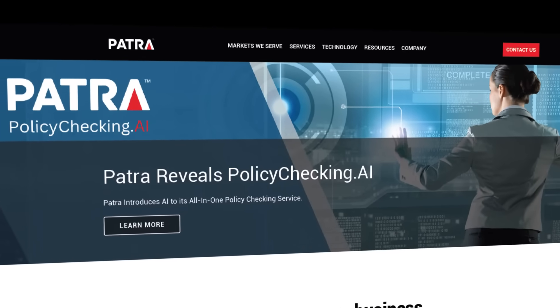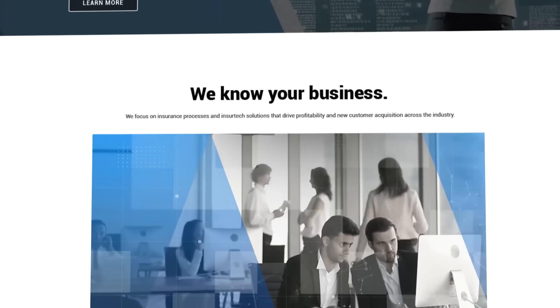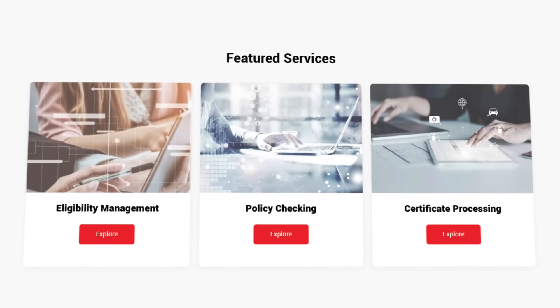My name is Kyle Thompson. I am the Global Infrastructure Operations Manager for Patra. I handle all servers, networking, and a number of our converged apps. Patra is a technology-enabled insurance service provider. We focus on optimizing how insurance companies sell, deliver, and manage policies and their insurance.